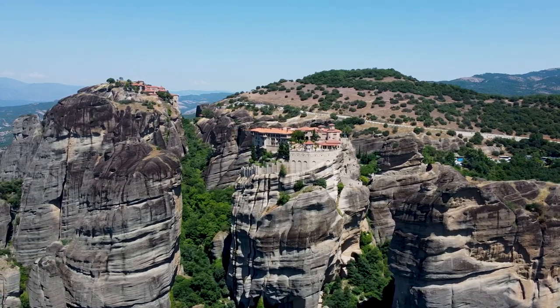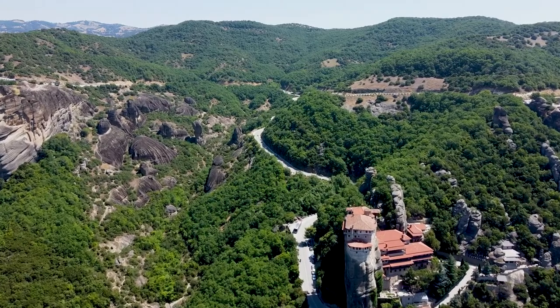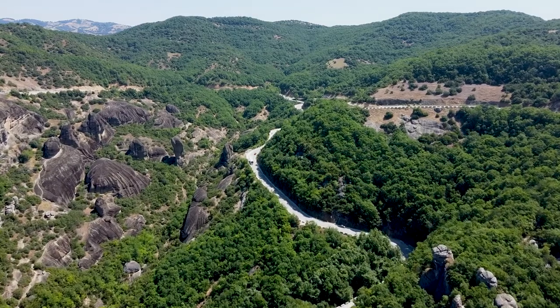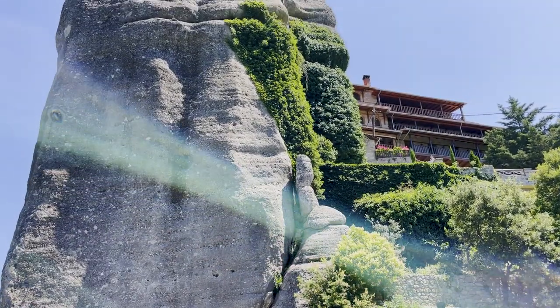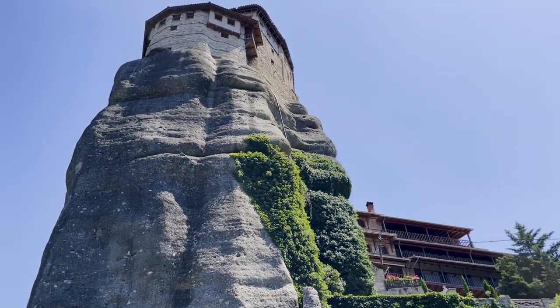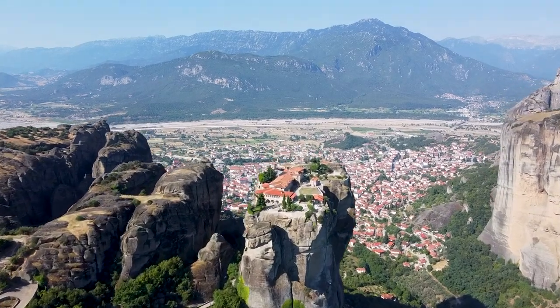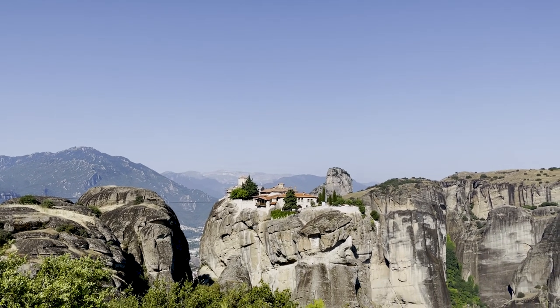On top of the cliffs you can see monasteries, the foundation of which began around the 11th century. Since then, monks have lived there in complete isolation, believing they would be closer to God. Today, out of 24 monasteries that used to exist, only six remain active for visitors. They are all dedicated to different saints but all of them face east. Note that monasteries operate on different schedules — some are closed on Mondays, Wednesdays, etc. — so check before visiting.